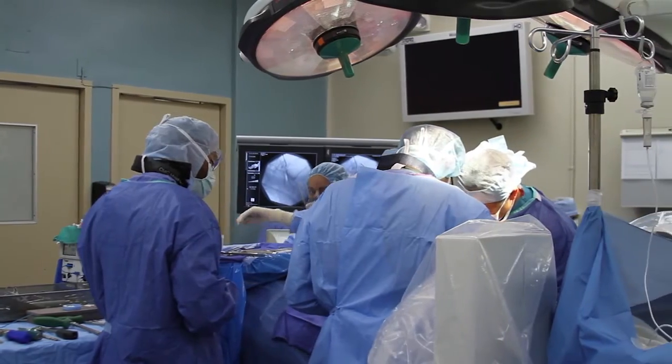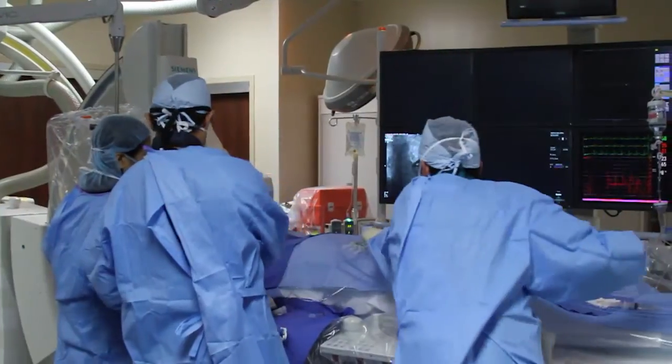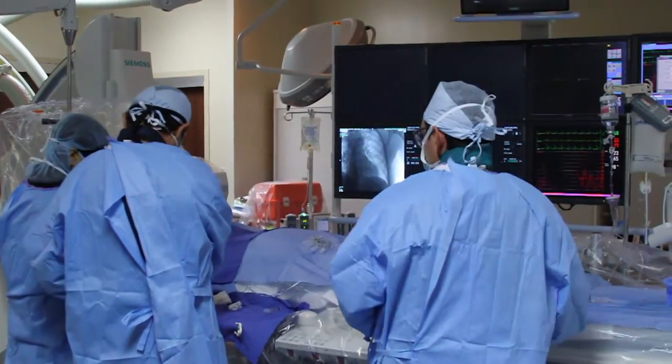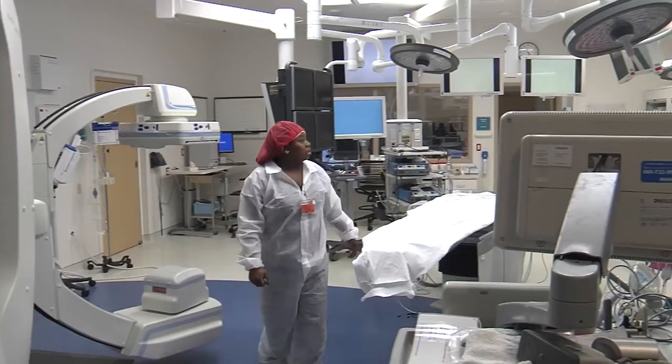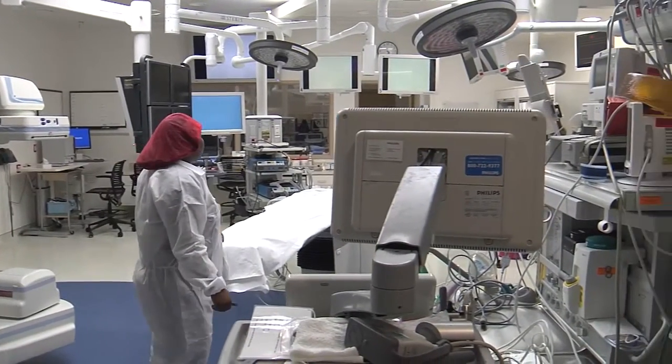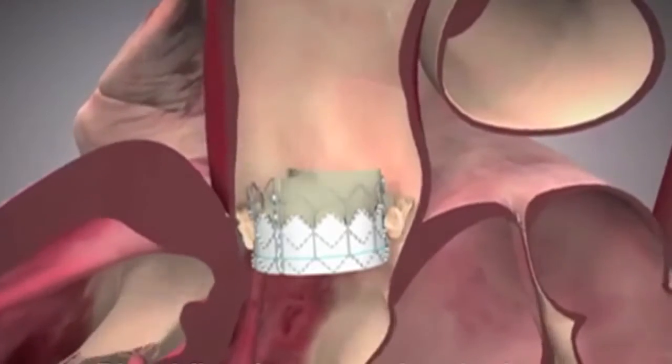Heart valve replacement surgery used to mean opening up the patient's chest bone, but now surgeons are using a more direct, less invasive approach. It's proven to be a great option for those critically ill patients who might not otherwise qualify for surgery. The standard for this less invasive procedure is called transcatheter aortic valve replacement, or TAVR for short.